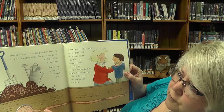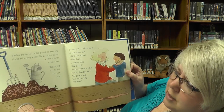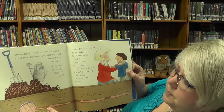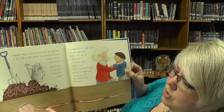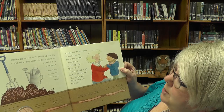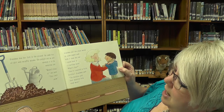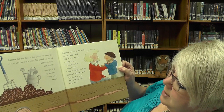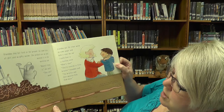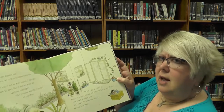Grandma dug her fork into the ground. Up came lots of dirt and wiggly worms. She picked one up and washed it in the watering can. Mustn't drop it, she said. They can't swim. Grandma put the clean worm on paper and held it near my ear. I could hear a rustling sound. What's that? They're covered in little bristles, Grandma said. The bristles and their muscles help them move. Did you know worms had bristles? I didn't.